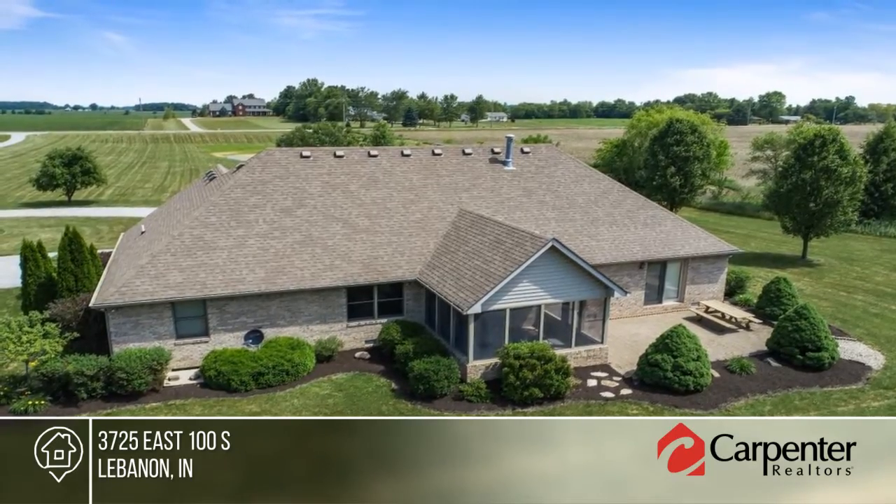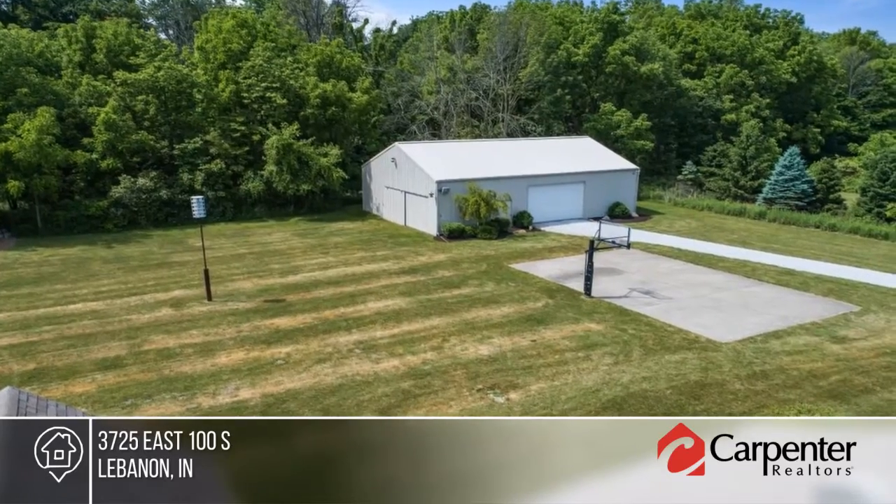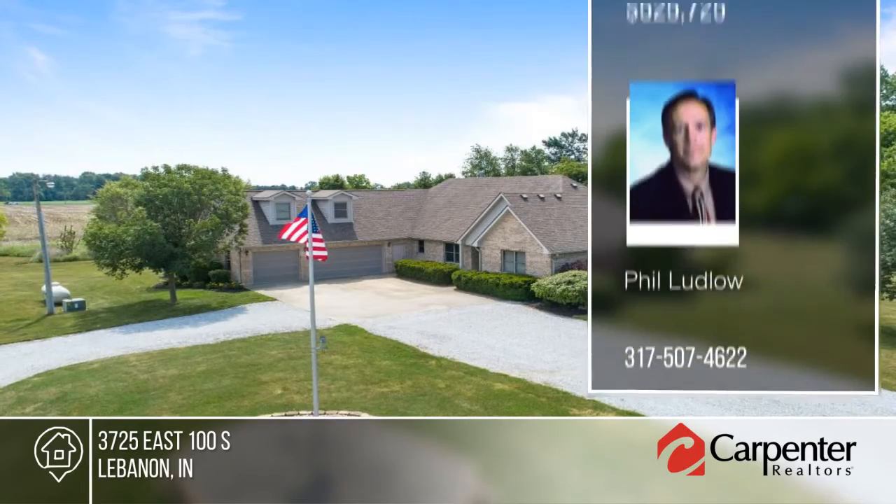Double doors lead out to the patio and there's a bonus room above the garage with separate entrance. This home has so much to offer. Schedule a showing today with Phil Ludlow.